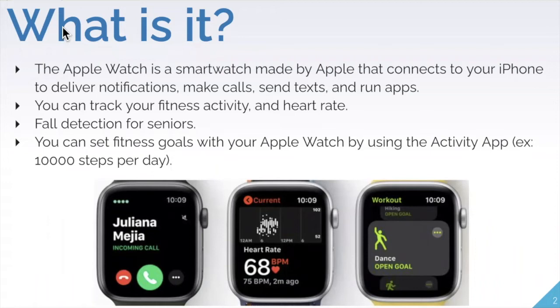For example, you can track your fitness activity and heart rate to see how you're doing during a workout or maybe if you're just out for a walk. It also has a really good fall detection service, which is great for seniors and for taking care of your safety and health.